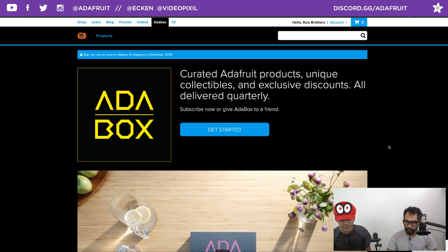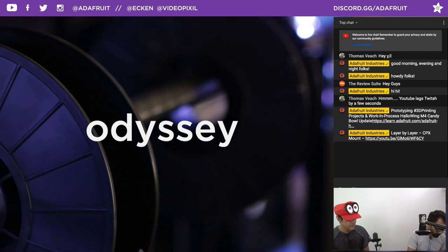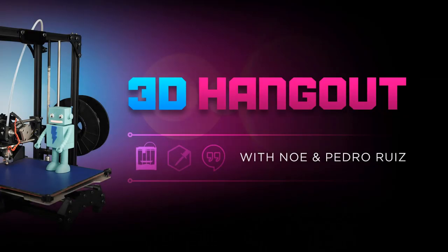That's going to be it for the show. Don't forget the coupon code is Odyssey. Have a great day — see you next week, or actually later tonight! Bye, folks!